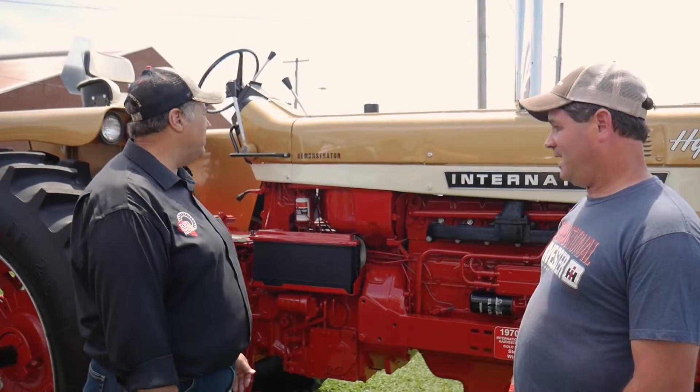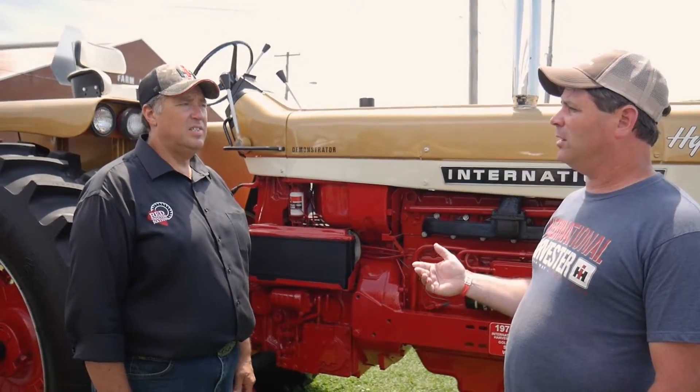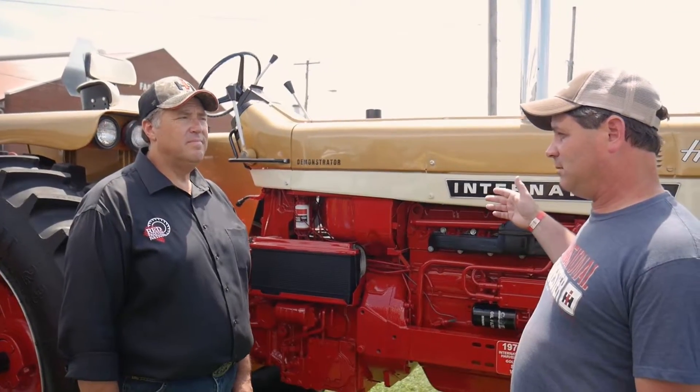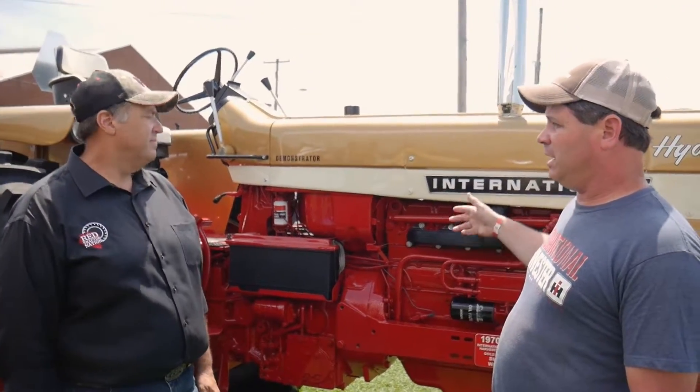Steve knew it was a real demonstrator, which are very rare. Each dealer was supposed to get one during the program, though some got a different model tractor. This 826 was sold at a local dealer that is no longer in business, which preceded Eckeroth in the area, and it was sold new by Messick Farm Equipment down in Lancaster.